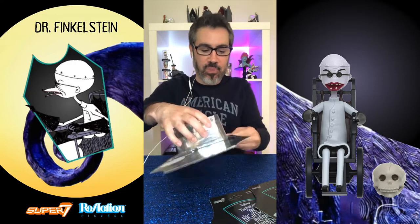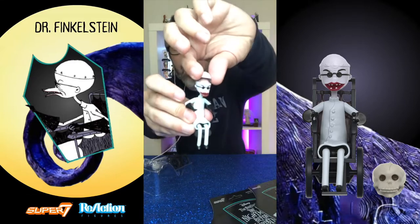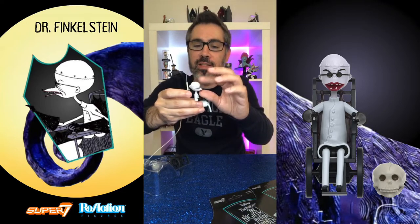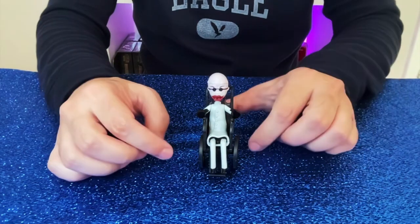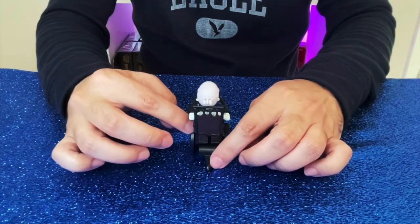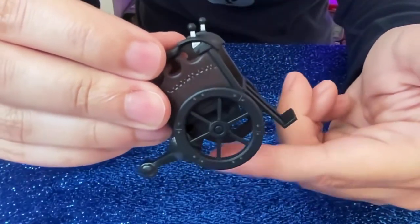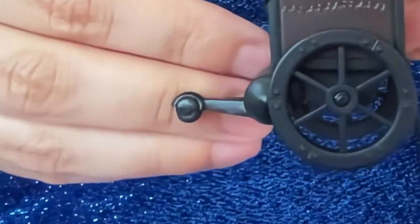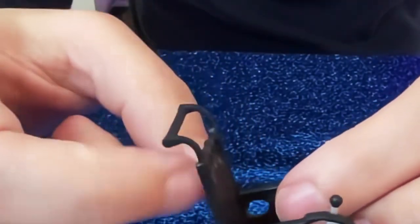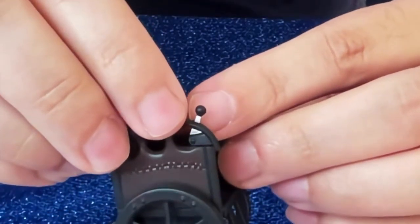We're going to open them and do a proper review. Here is Dr. Finkelstein — and oh my gosh, his head actually opens! I can't believe they put that little detail in there. He looks just like the puppet right out of the movie. There are a lot of small parts to be careful of. He comes with a wheelchair that does actually move, though there is one small wheel in the back that is not movable. The handrail and the little knobs are also very thin and not movable.